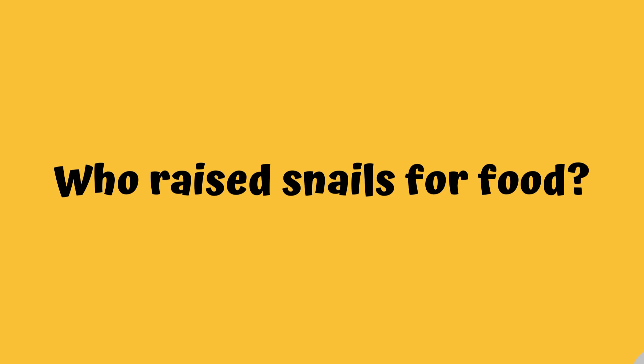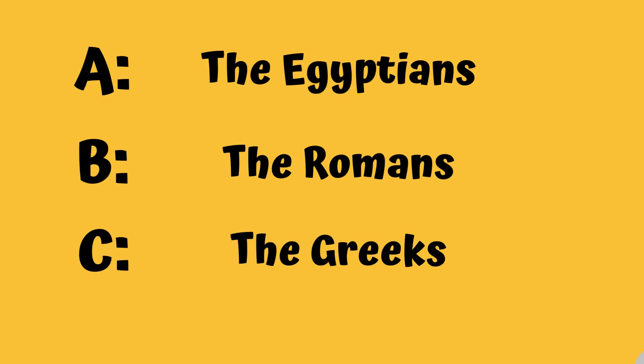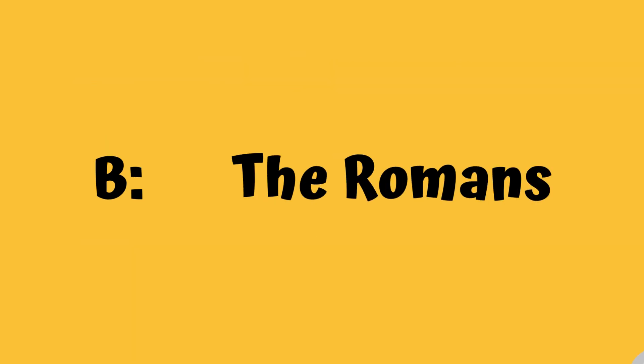Who raised snails for food? Was it A, the Egyptians; B, the Romans; or C, the Greeks? If you picked B, you're awesome — the Romans!